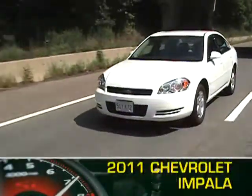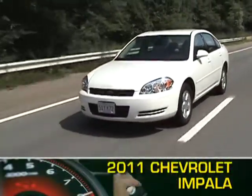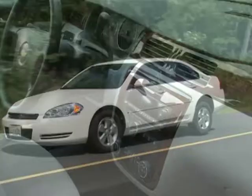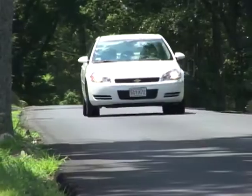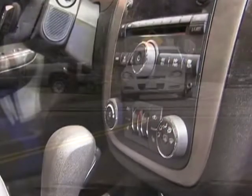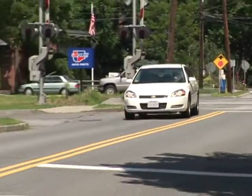The 2011 Chevrolet Impala full-size sedan is loaded with standard features that make even the base model fun to drive, including full power accessories, four-wheel disc brakes, traction control, six airbags, GM's latch child restraint system, an MP3 jack for your iPod, and one year of complimentary OnStar service.